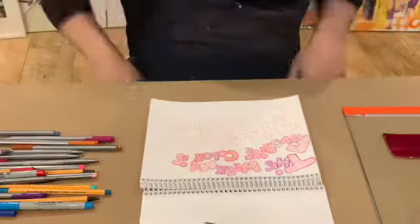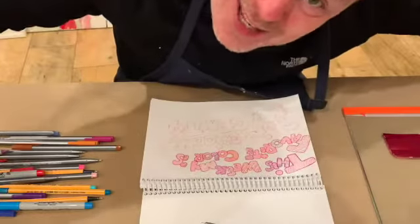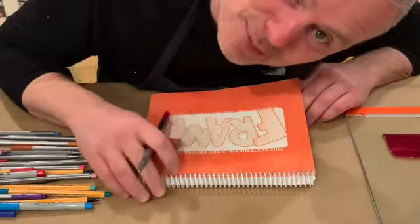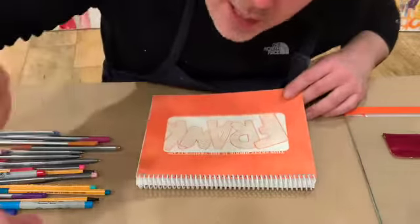What's up everybody. I'm trying a couple of different things to start a video off — hello, hello.